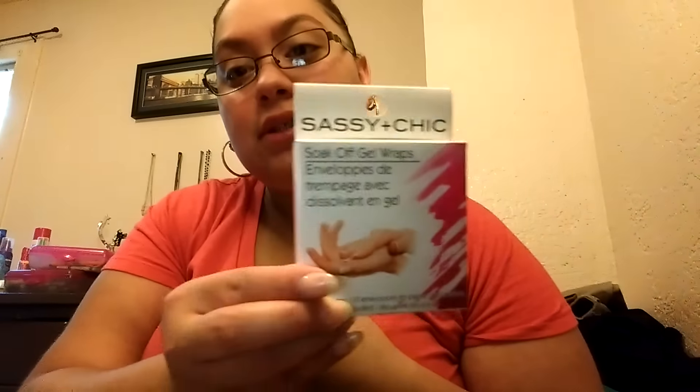I got another Sassy and Chic so-called gel wraps. Every time I go I'm definitely trying to grab at least one or two of these to stock up because of my acne gels — I need them.